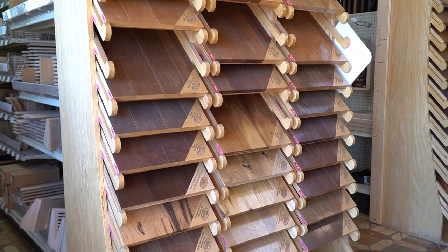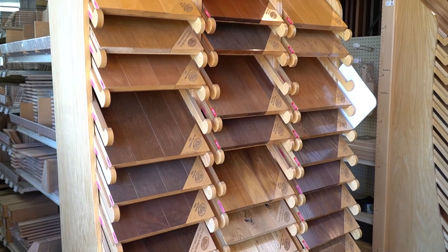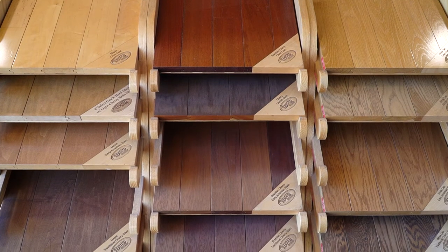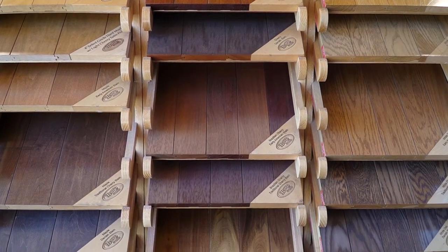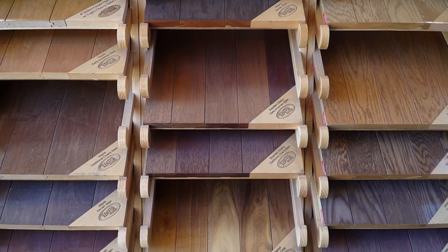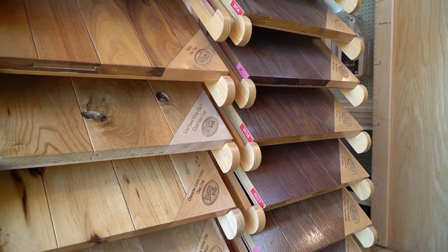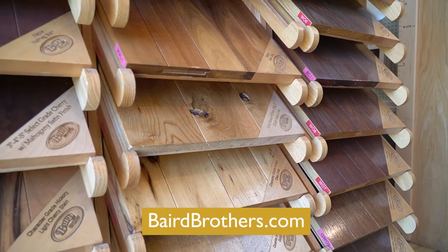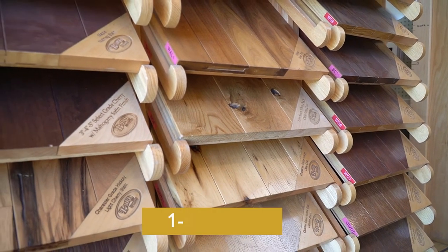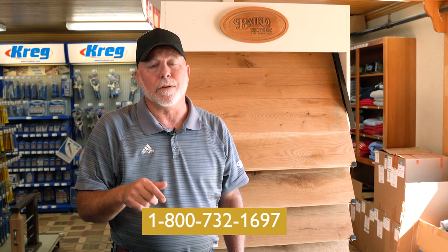The other hardwoods that we offer come in 8 to 10 different hardwood species. Those species are available unfinished. We also offer pre-finishing — and now you're throwing in another multiplier of 8, 9, 10 different colors available. Stop out or visit us online at bairdbrothers.com, or pick up the phone toll free at 1-800-732-1697.